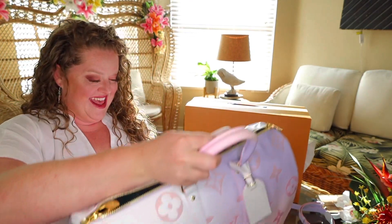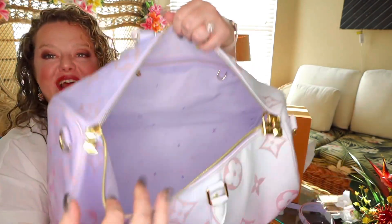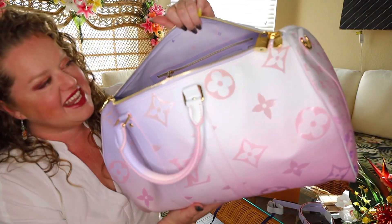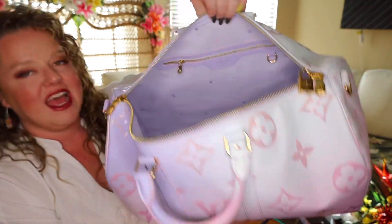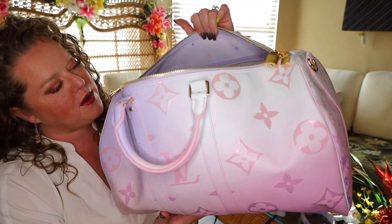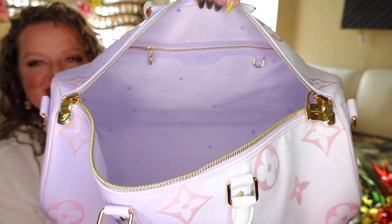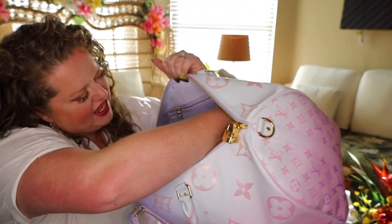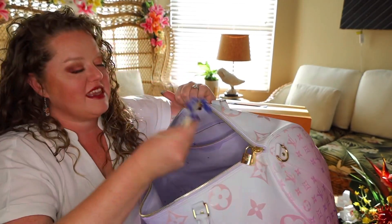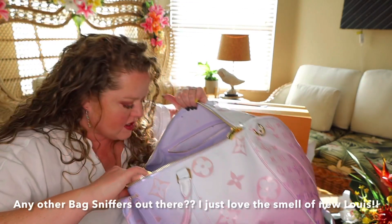Oh my goodness, it's gorgeous! The inside has the fleur-de-lis and an LV in purple and pink. The inside lining is kind of a lilac - it's a light purple. Look at how gorgeous it is! It comes with a D-ring. And here are the keys. Oh, it smells good too.